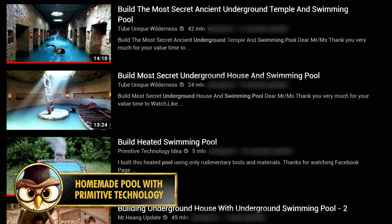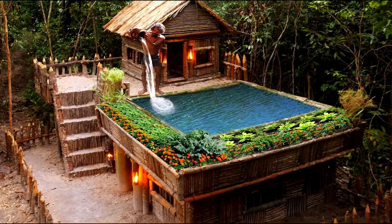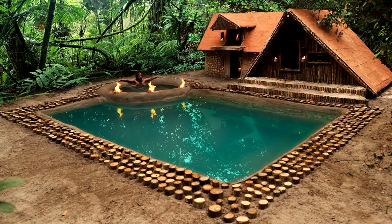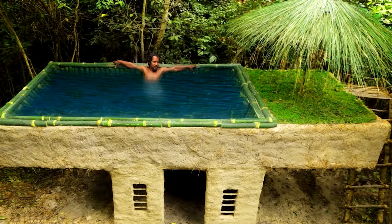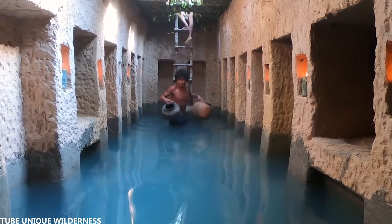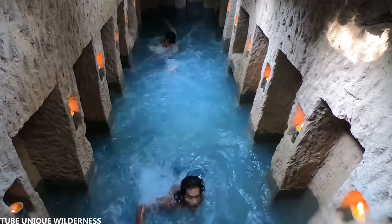I wouldn't be surprised if you've seen a video from one of these channels on YouTube. These people create incredible swimming pools and other survival-type homes, built in an area where there's a lot of bamboo — locals still use these techniques regularly. Some of the pools they build are completely hidden underground, while others are built a few meters above the ground. The incredible thing is that everything is built using only primitive tools and methods. YouTube channels like these are watched by millions of people.